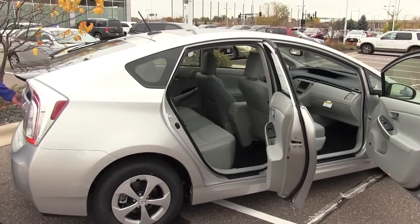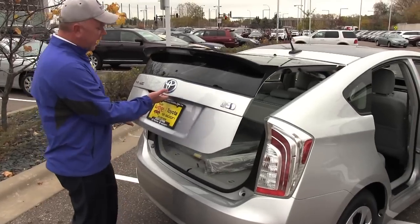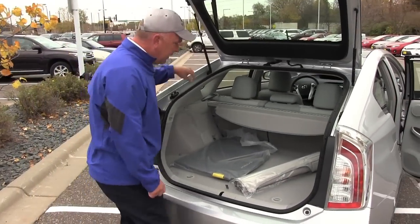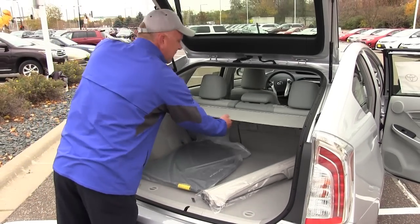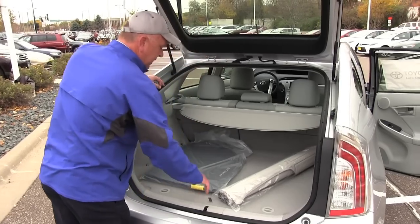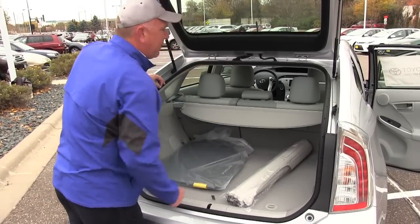If you come out and look in the back, this has a rear wiper and rear defrost. You have a release right here. This also has a backup camera on it. This particular one has a cargo net in the back — if you're not using it, it stores underneath. It also has the floor mats and cargo mat package on it.